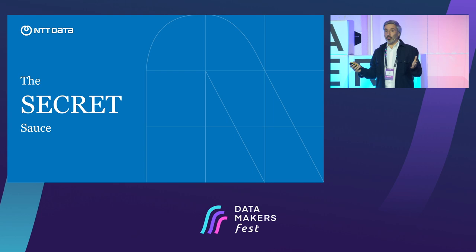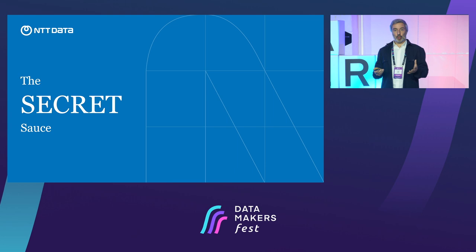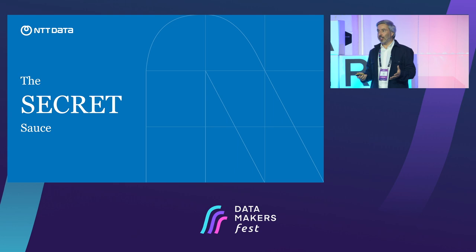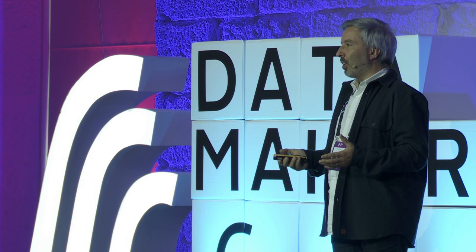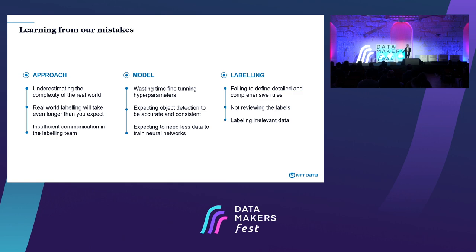Now you have a really high-level overview of the project and what we did. We want to share with you the key insights from doing several iterations of this project. The first key thing is to always learn from your mistakes — consider what's not working and then do it better. For now, let's talk a little about the model.